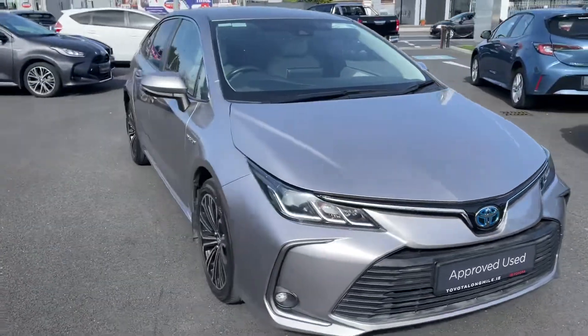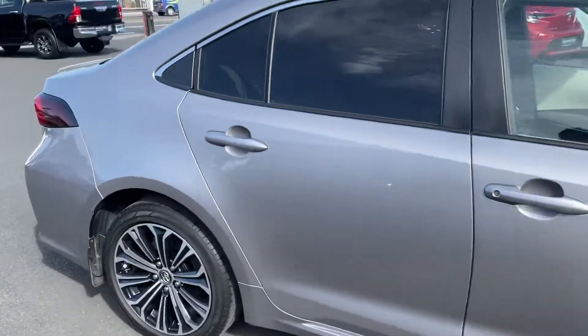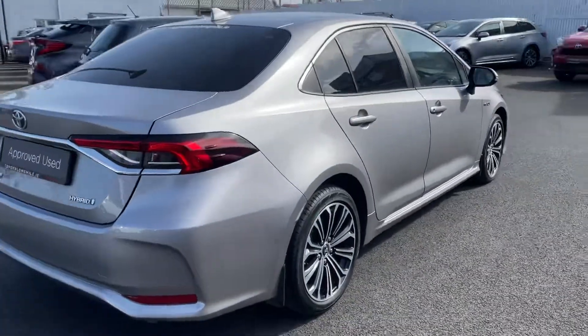Welcome to Toyota Longmile. New in stock today we have this 2019 Toyota Corolla, it's a 1.8 hybrid Luna Sport model finished in metal stream.